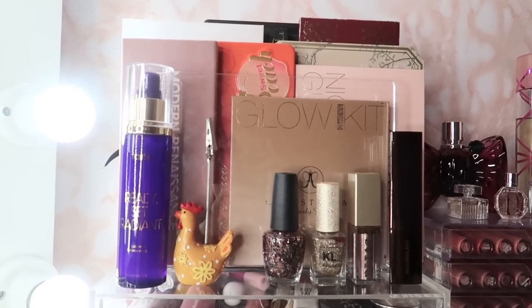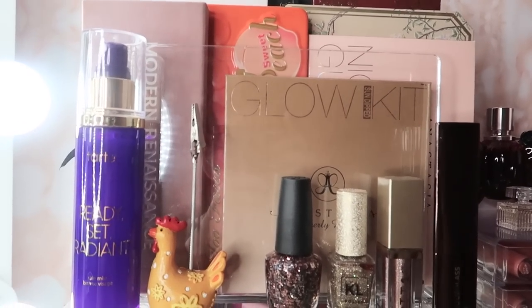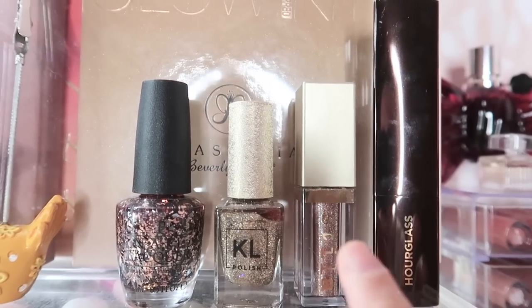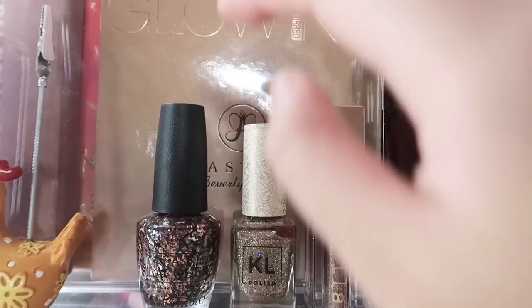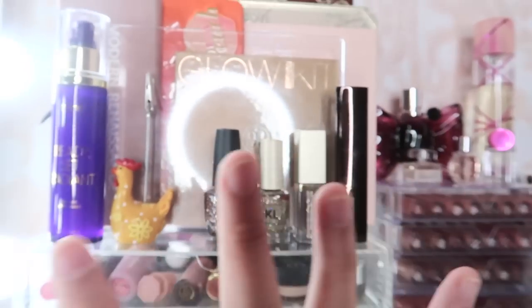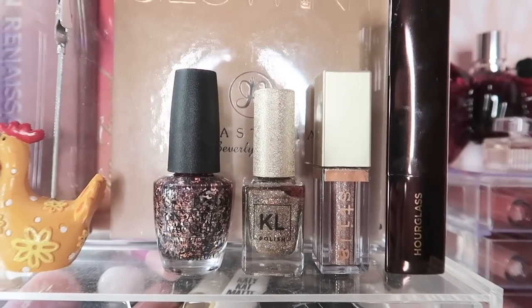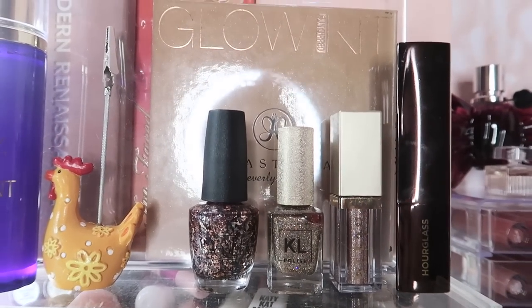So moving on dito sa area na to, zoom ko lang kayo on. Here I have like my hourglass foundation, some Stila, some nail polish — yung pretty things lang. Gusto ko medyo naka-display sila dito para mas maganda tignan. So ayan nga yung hourglass, tapos yung mga ibang glittery things ko andyan.